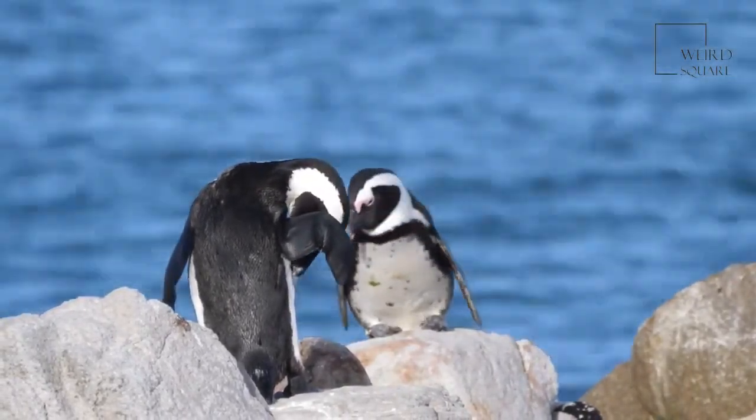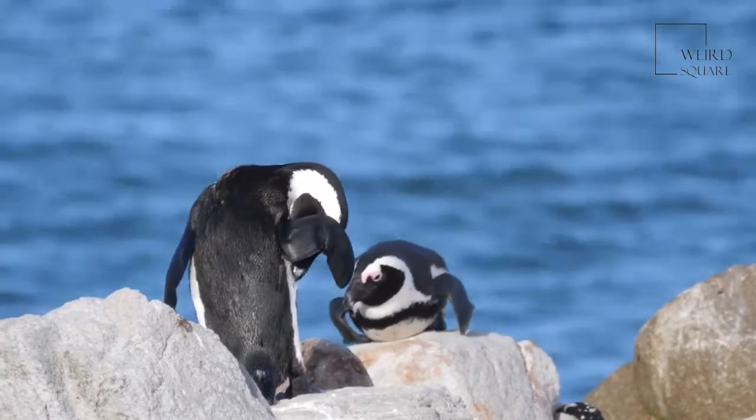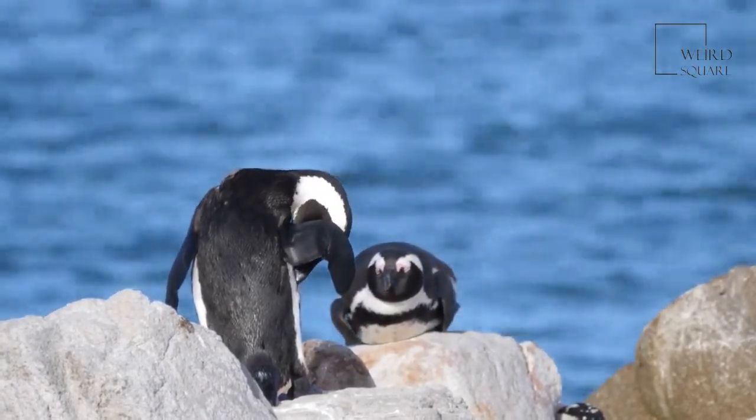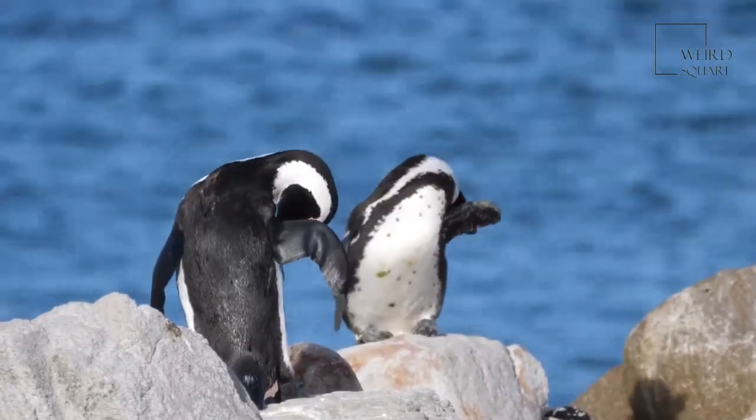Global warming, however, does appear to affect successful breeding. In spite of global warming, though, king penguin populations are increasing.